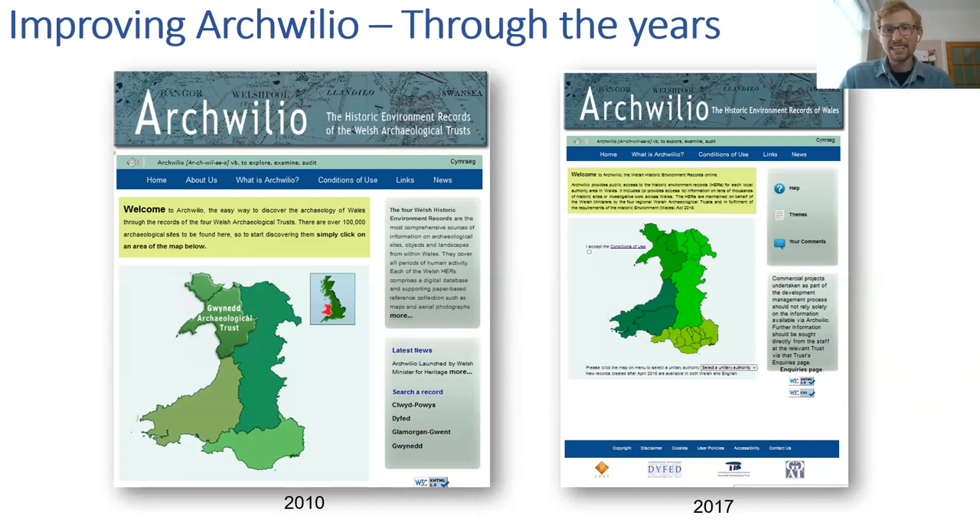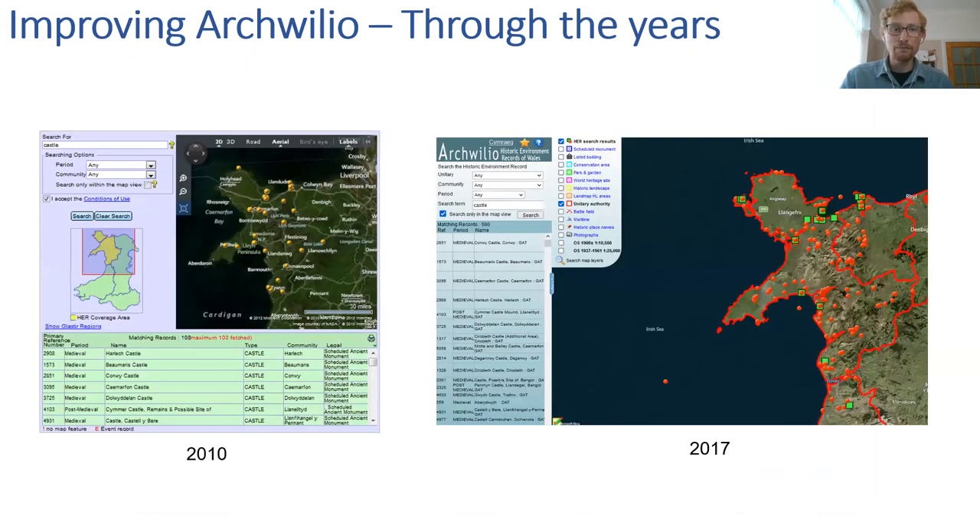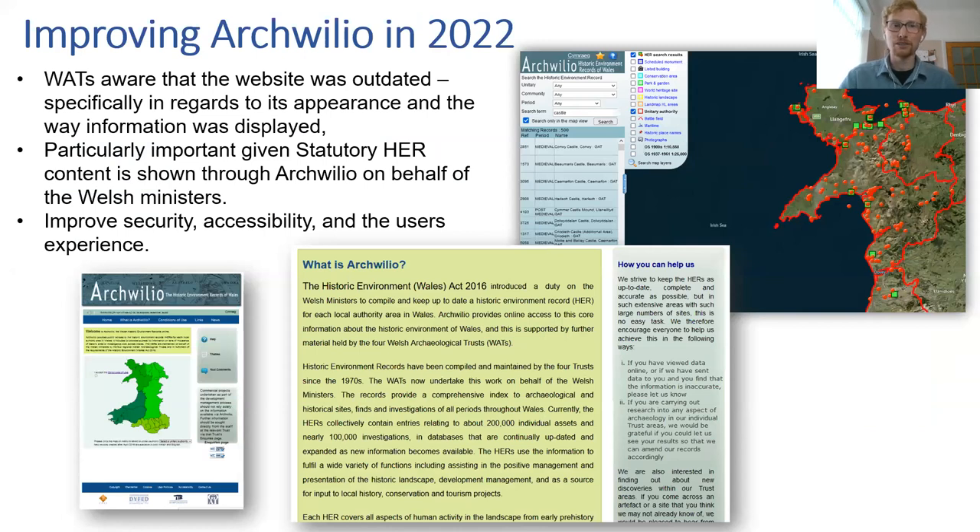Although Archwilio's content has changed over time, the actual look and feel has stayed relatively the same. Comparing screen grabs from 2010 and the 2017 relaunch, not a lot has really changed — and it's looking a little dated. The Welsh Archaeological Trusts were aware the website was outdated in terms of appearance and how information was displayed. It's no good adding new content if the aesthetic and user-friendliness isn't up to scratch.